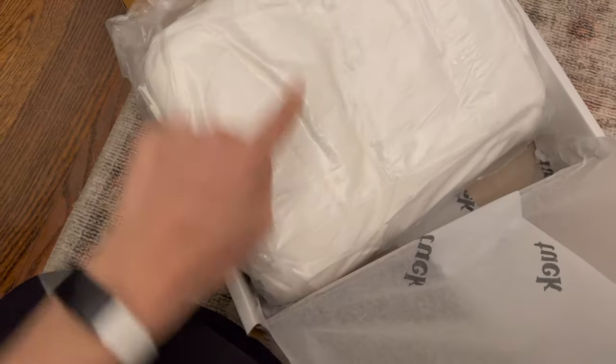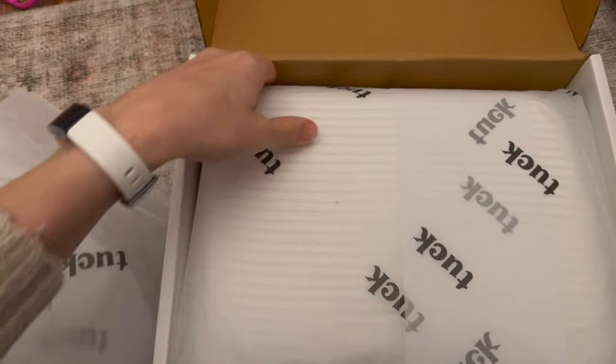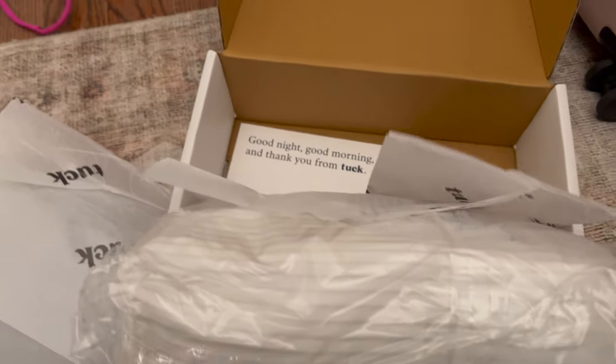This is their duvet — I got the white duvet. Their sheet set, I ordered their striped one, because I thought it'd be really cute when you fold down your duvet, the sheets are slightly different, to give a little more visual interest. You can see this subtle pinstripe.